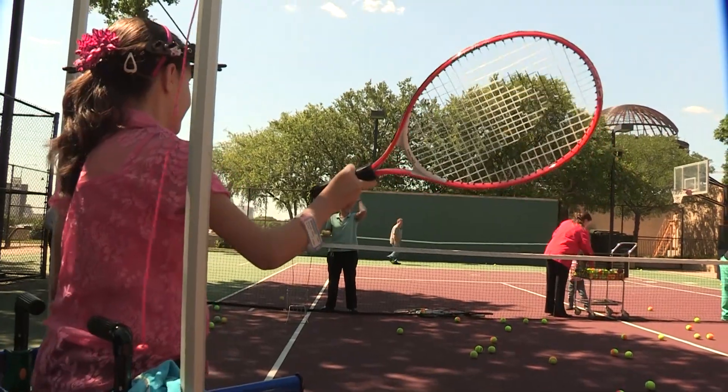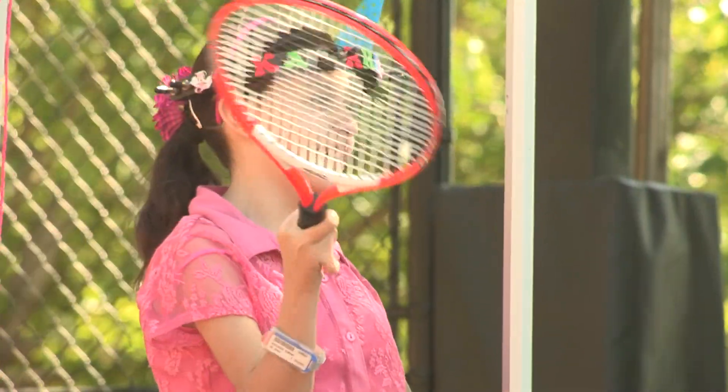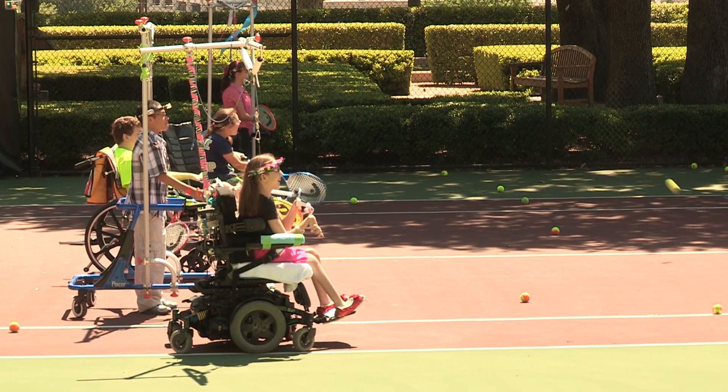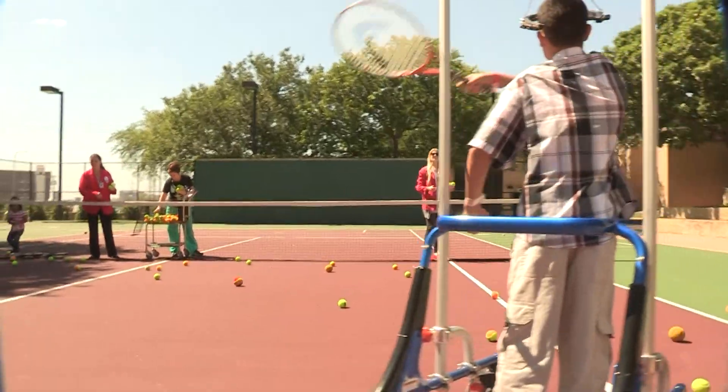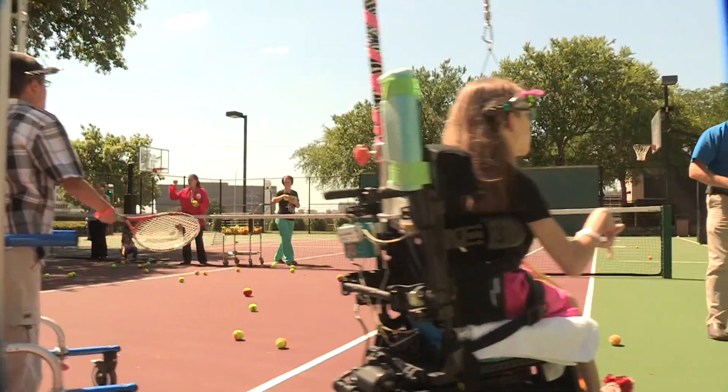Recreational therapy gives the children an opportunity to go outside and participate in some sort of physical activity. Most of the time they can do it in traction; occasionally it's an activity that would be difficult in traction, so they come out and participate in basketball, tennis, or whatever the activity is. The recreational therapy is really important.